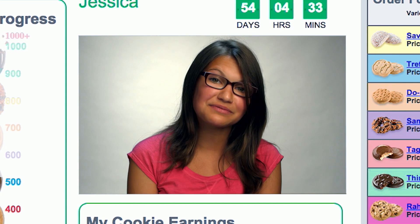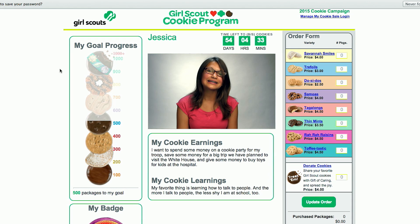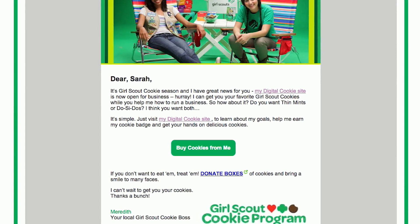With Digital Cookie, I get to make my own cookie video and upload it to my site. This way, customers can find out more about who they're supporting when they buy cookies from me. Even better, I can send marketing emails to friends and family.